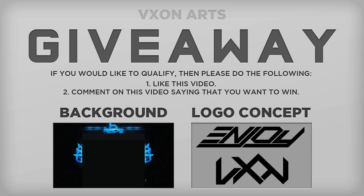To qualify for this, you have to do two things. Number one, you have to comment on this video saying 'I would like to win' or whatever you put — it doesn't matter. And the second one is you have to like this video. There's only two things you've got to do.